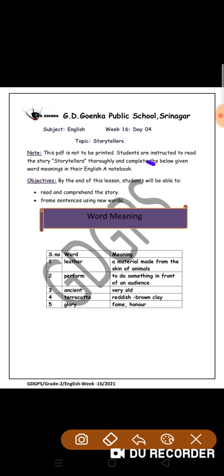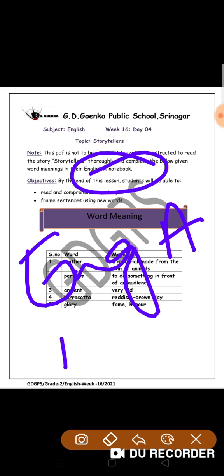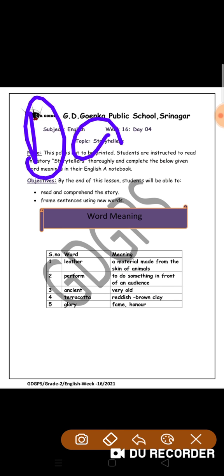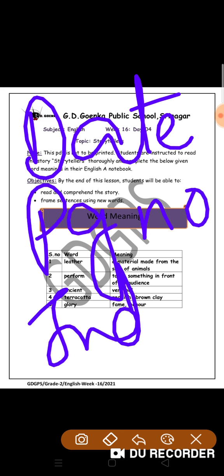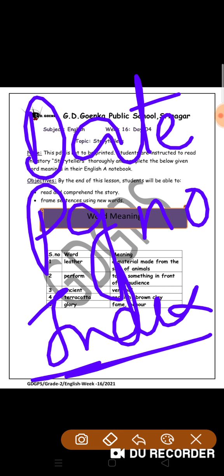Those word meanings, you have to write on your English A notebook. Please don't forget to mention date, page number, and maintain your index. Remember, index is the most important part of your notebook. You have to maintain your index all the time.